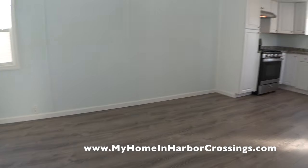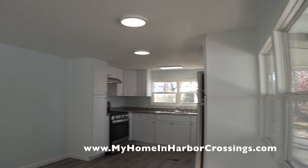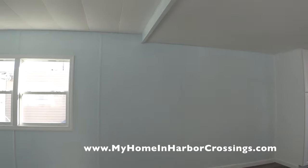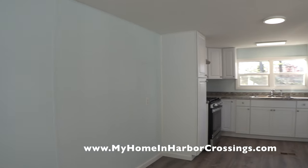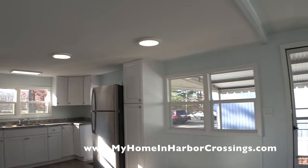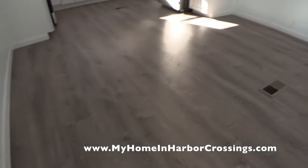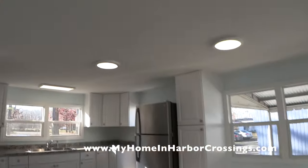Here the guys did brand new flooring, painted all the paneling, new lighting, new kitchen, new appliances, new cabinetry, new countertop, and all new windows. Oh my gosh, we did so much work on this house — it was really, really nicely done.